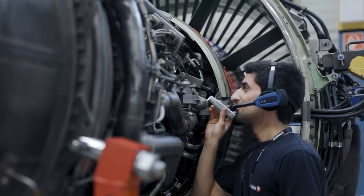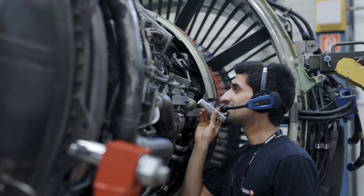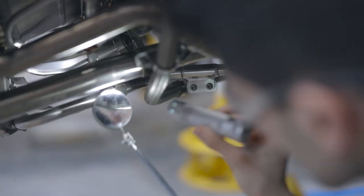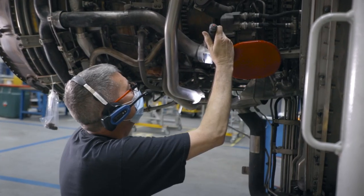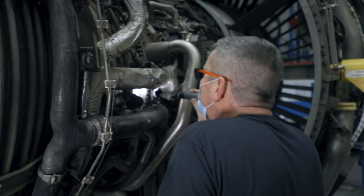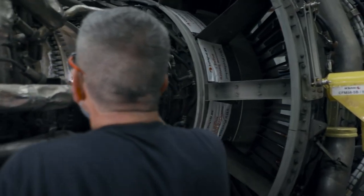The inventory check is done by the VocalX system. This is a system where the inspector wears a headset and reads out every part and serial number of the components attached to the engine. That information is fed into our SAP system and can be used for further work scoping and part processing.